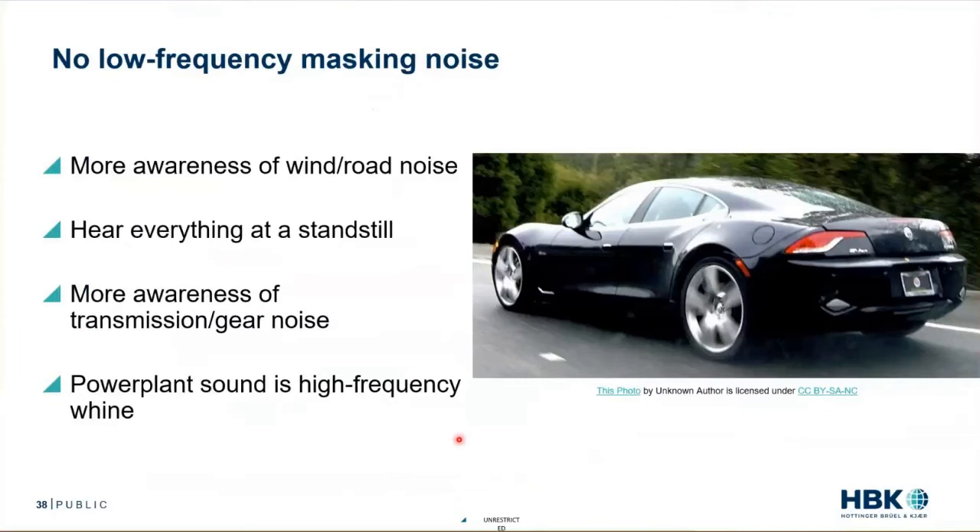To make things worse, an electric motor produces whine rather than producing gentle or dramatic thump-thump-thump noises. That's generally considered a lower sound quality than the internal combustion engine.